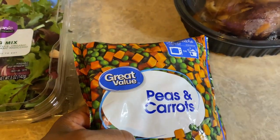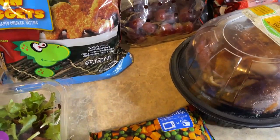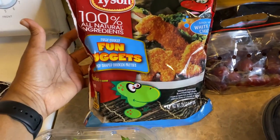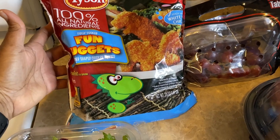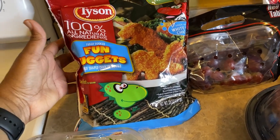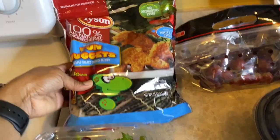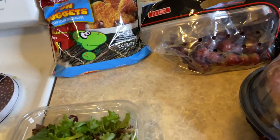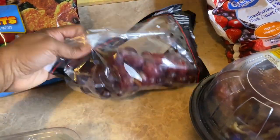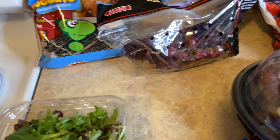My daughter wanted some nuggets so I got her these — these are the only ones she likes. She claims her dad ate all her nuggets and he said no he didn't. Anyway, I got another one of those; those were $4.97. Then I got grapes because I eat these in my salad along with my crab meat.